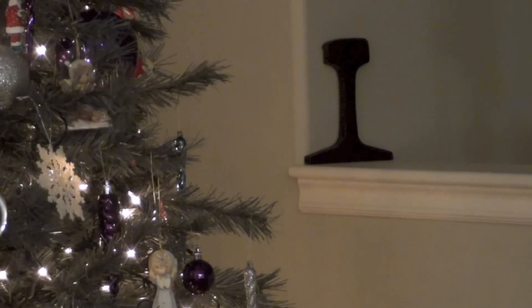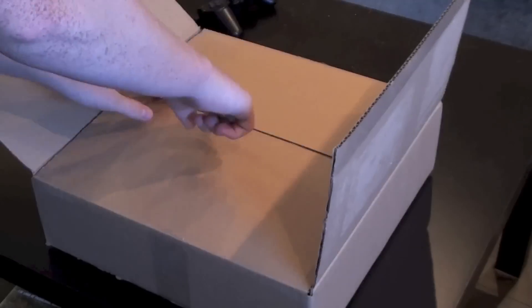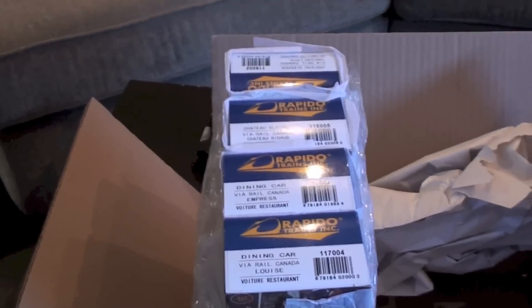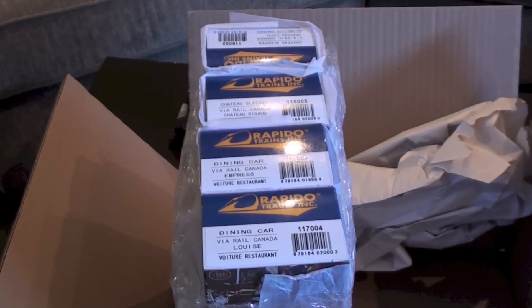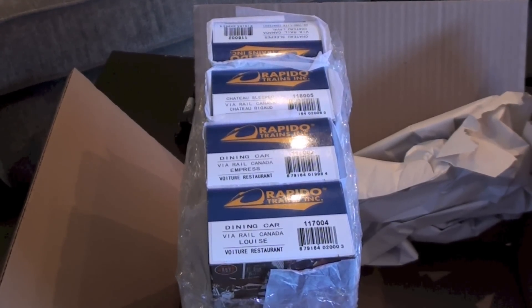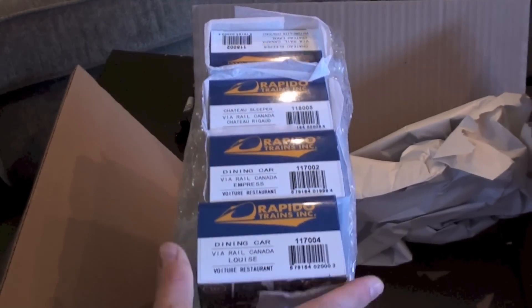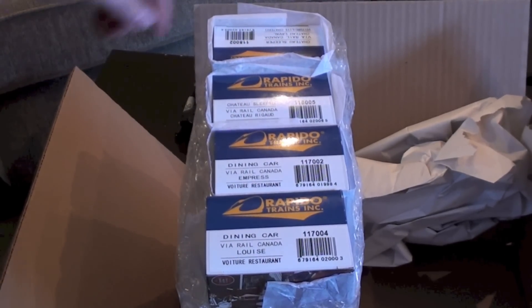Let's go downstairs and have a look at some of the newer rolling stock on my layout. I love getting an email from the post office saying I've got a package there from Via Rail, because I know it's model trains. These are from the latest run that Rapido did for Via, and you actually buy these through Via Rail through their collectibles online shop. I think that's really cool that Rapido does that for Via - I like buying the models right from Via Rail.